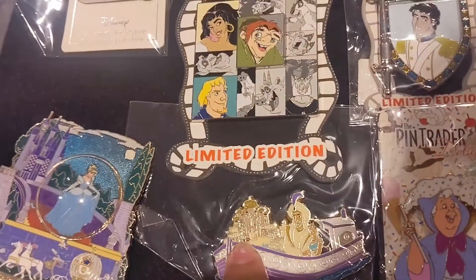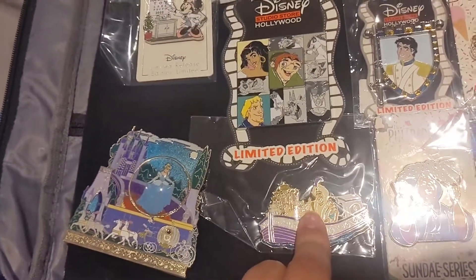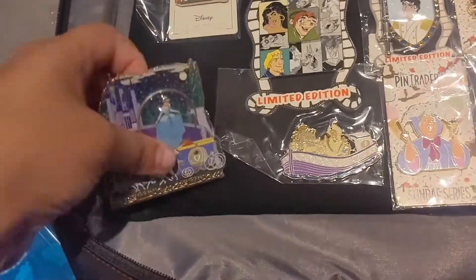Within the same series I have this Aladdin pin — you can see the Sultan's Palace with Aladdin and Jasmine on a canal boat. That was another DSSH. This is actually a Walt Disney Imagineering pin that came out — they did a whole series of characters in a canal boat.